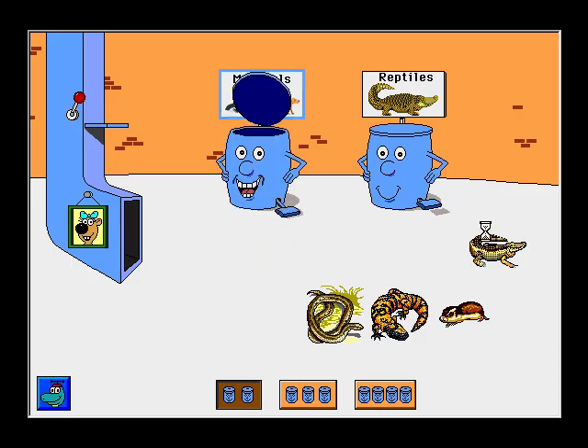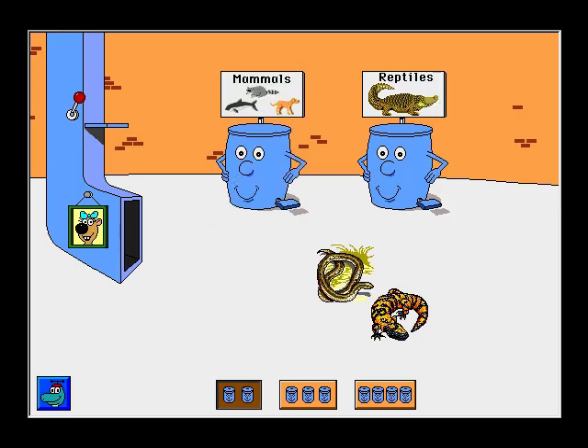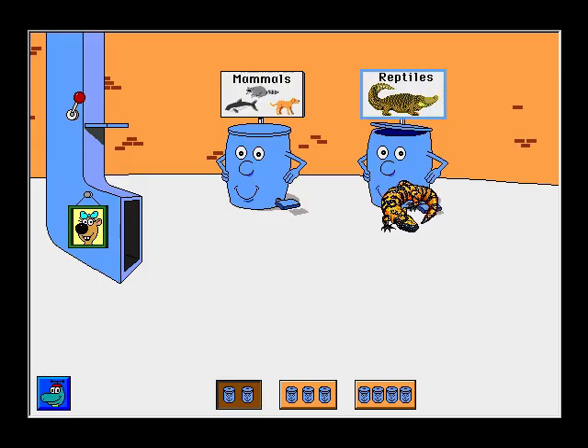Human. Thank you! Alligator. All right! Lemming. Thanks! Garter snake. Thank you! Heal-a-monster. All right!